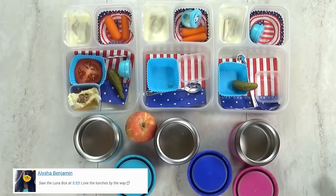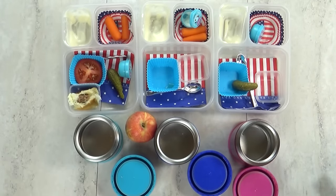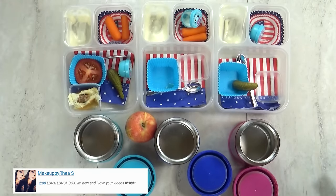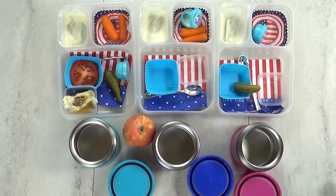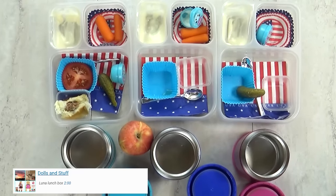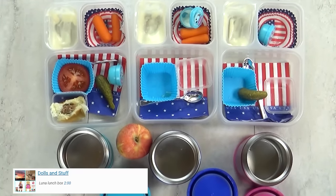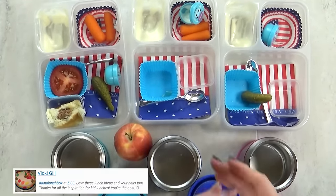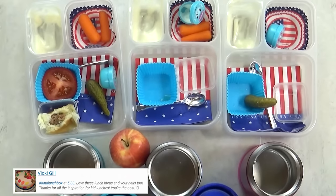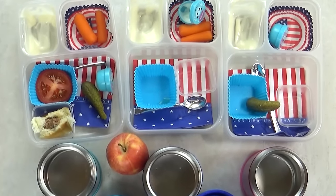Lunch is over now, and here's what we ate. I've got Lily, Mackenzie, and Jackson with me. What'd you think of the make-your-own-hamburger lunch? I liked it. What was your favorite part? The hamburger. What about you, Lily? The apple. But overall I think lunch was really good today — I would definitely make these DIY burgers again. We'll see you tomorrow, friends.